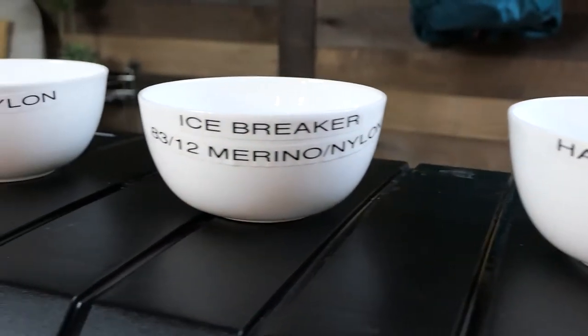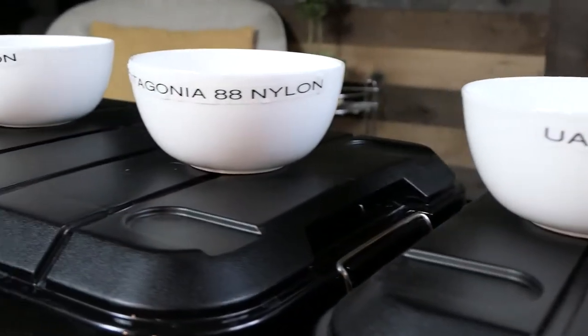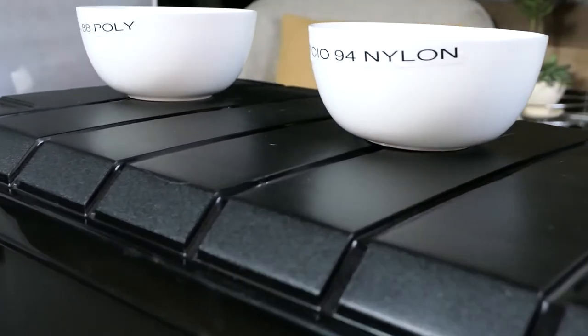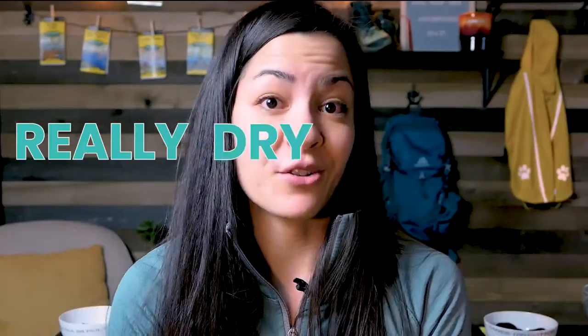What I have behind me is various different types, from a 100% cotton to a different percentage of nylon to a polyester technical underwear. So the question today is: does quick-dry underwear really dry that quickly?